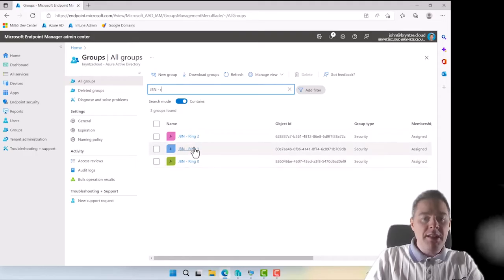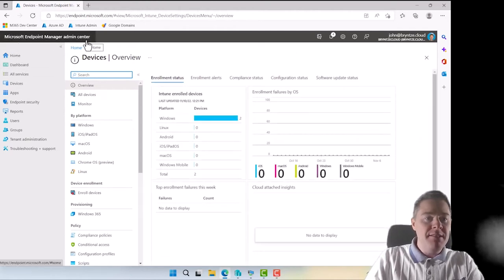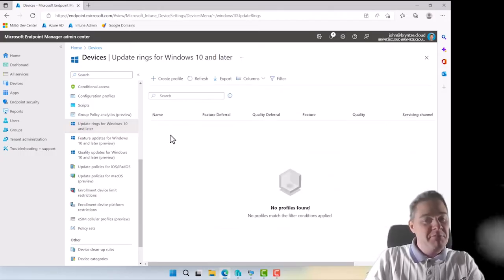Now we have the prerequisites. Let's do the fun stuff. We go to Devices in Microsoft Endpoint Manager admin center at endpoint.microsoft.com. Scrolling down, we have Update Rings, Feature Updates, and Quality Updates. Let's start with the rings — we need to create three of them, so we click Create Profile.